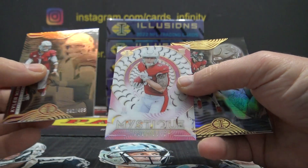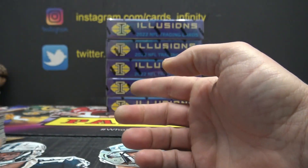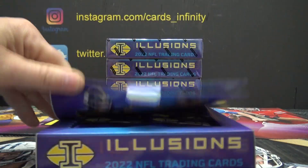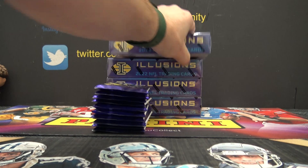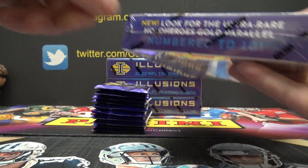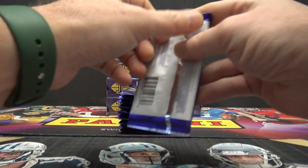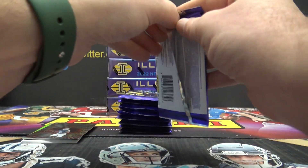$4.99 Kyler. Trey McBride. Traylon Burks and Jahan Dotson. Box two. So far from this case we've got the Burrow — the Super Rare Hollow Heroes Gold numbered to 10, we got the Burrow of that. Roger Staubach 5 of 10 patch autograph.